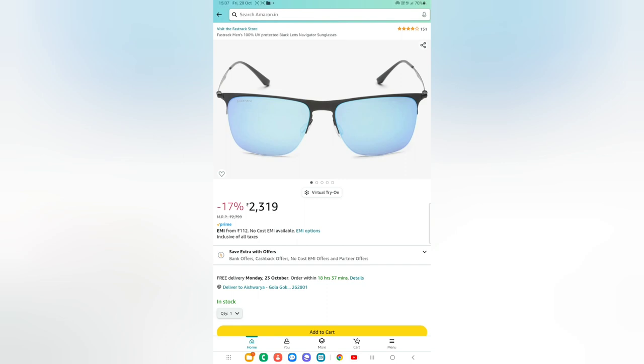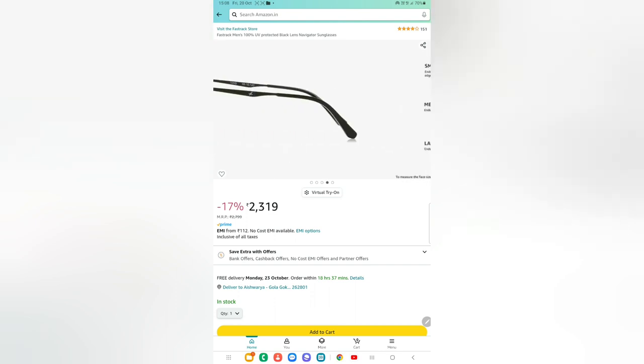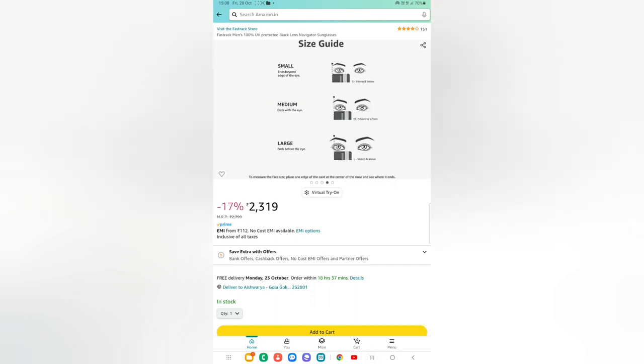Sometimes the deal price could change, so there could be a variation. The MRP of this product was rupees 2,799, but you can get it for rupees 2,319 — that is 17% off on this product. You can check out the images here as well. Let's go back to Somya Stores.